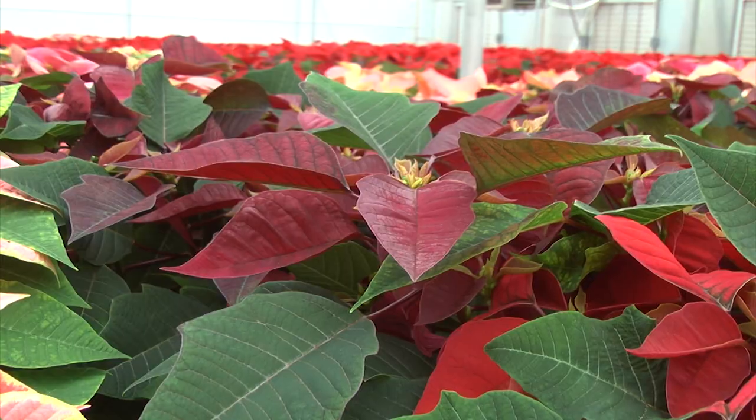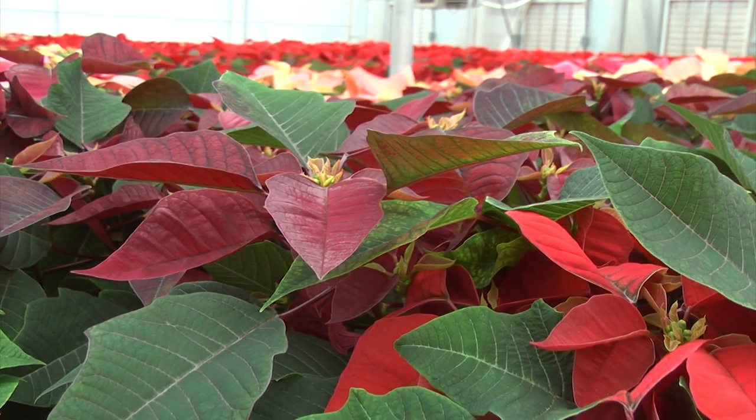Isn't it beautiful? Merry Christmas early, right? Right. This greenhouse has that effect on us.